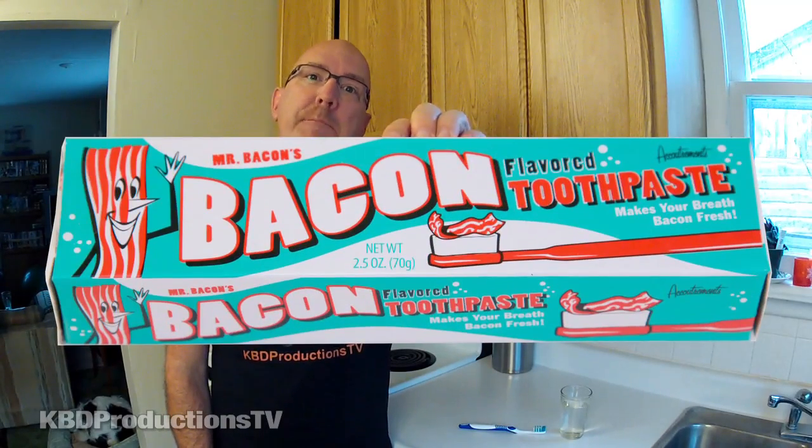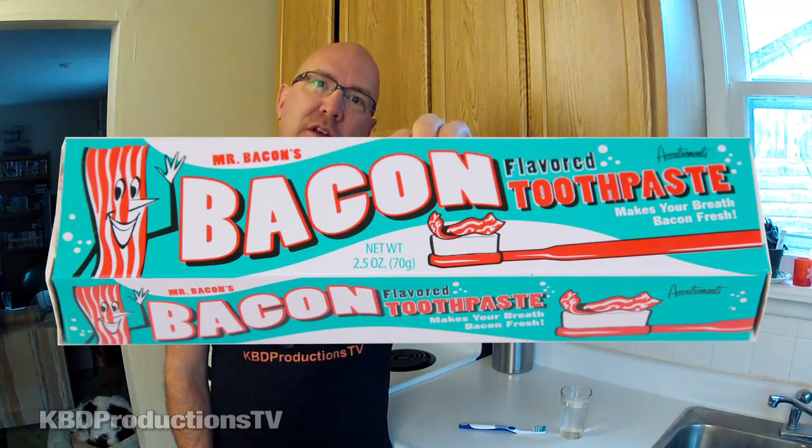Hey guys, it's Ken from KBD Productions TV, and welcome to yet another review of toothpaste. This one is Mr. Bacon's bacon flavored toothpaste. It'll make your breath bacon fresh. What will they come up with next?